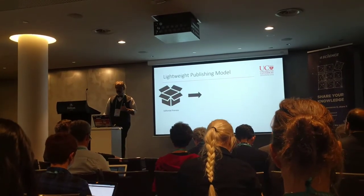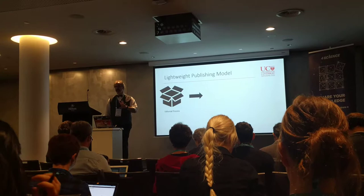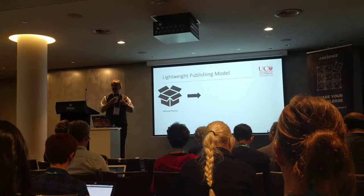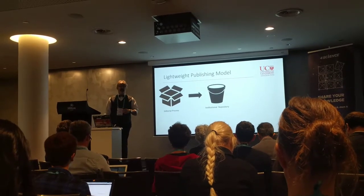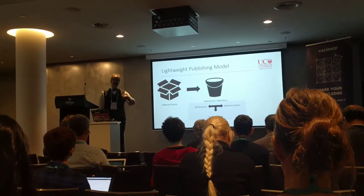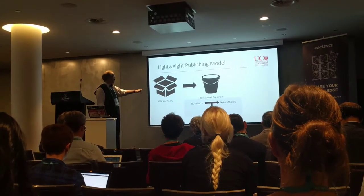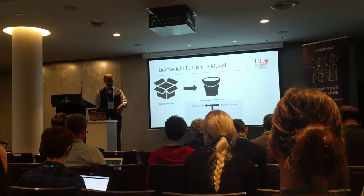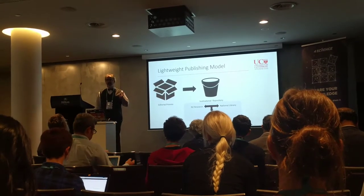So, the lightweight publishing model. What I did is I completely blank-boxed the editorial process. That process that we saw before — I don't care, it happens. I make that very explicit with my editorial boards. The institutional repository is a bucket, but it's a particularly special bucket because it talks to a whole lot of different things like Google Scholar particularly well. It also talks to our national library and a thing called New Zealand Research, which is a repository aggregator, which gets aggregated in turn. The national library are even thinking about this process as being sufficient for legal deposit.